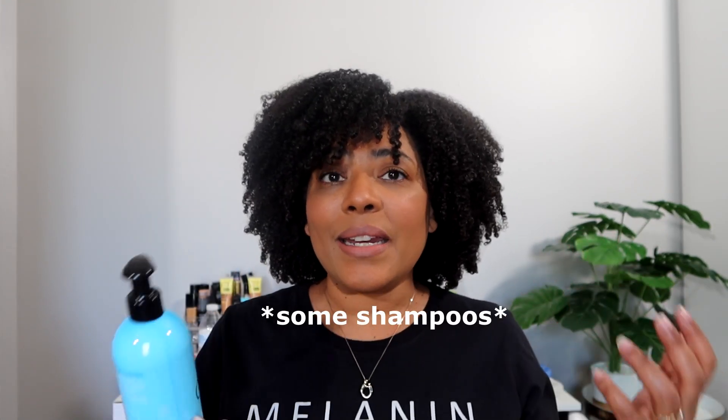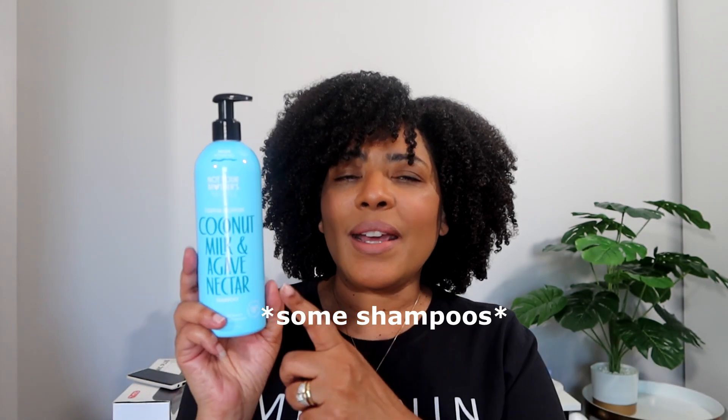It says right here it's a medium moisture level, which I didn't realize they had listed on the bottle. I would say it lathers really well and it does cleanse the hair. However, it's not one I would detangle with — some conditioners are moisturizing enough to detangle with in the shower, but this one I would not do that with.